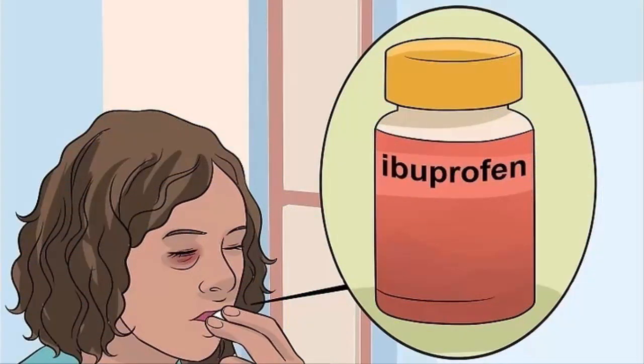Take a pain reliever. If the pain or discomfort is hard to bear, take an over-the-counter pain reliever. Acetaminophen (Tylenol) is generally considered to be the best option. Ibuprofen (Advil) works too, depending upon which you have available. Both are available for purchase over-the-counter at your local pharmacy or drugstore. Aspirin should be avoided since it decreases the blood's clotting ability.